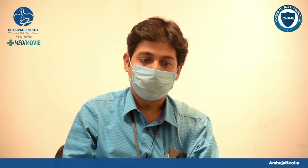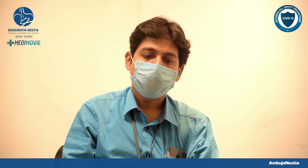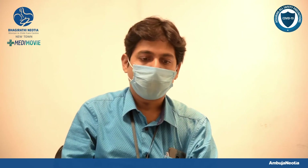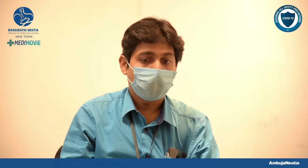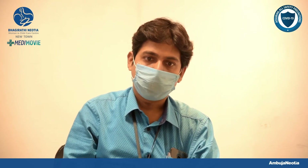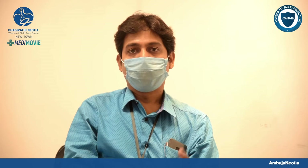Around 50-80% of such antenatal hydronephrotic babies will recover spontaneously by 1-2 years of age and will have absolutely normal kidney function for the rest of their life. But 20-30% of such babies may have some underlying kidney defects.